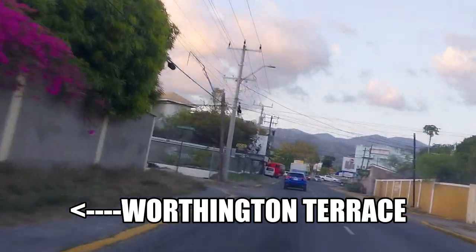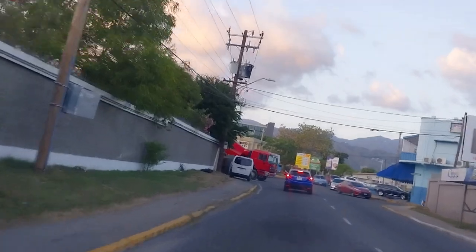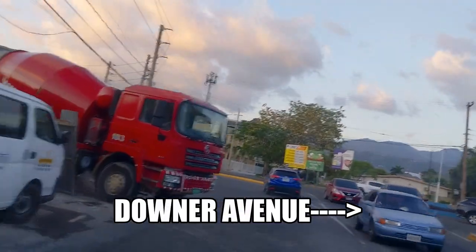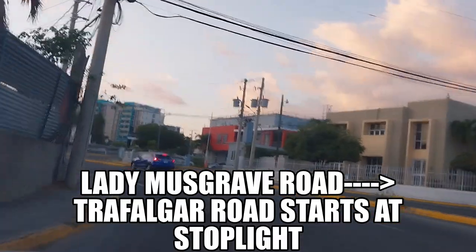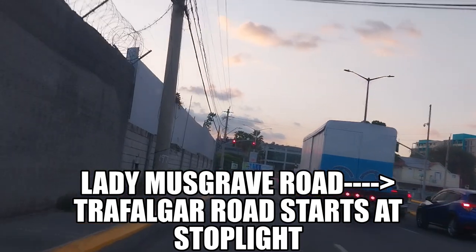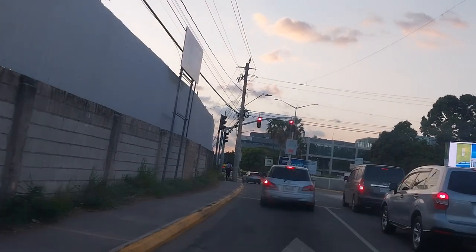We have Worthington Terrace here. You can take this road to go to Worthington Avenue as well as go up further. You can turn right down that avenue there, going down to Old Hope Road. There's a new intersection here with Trafalgar Road.